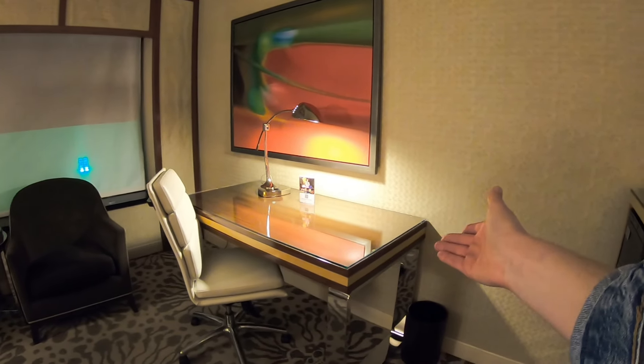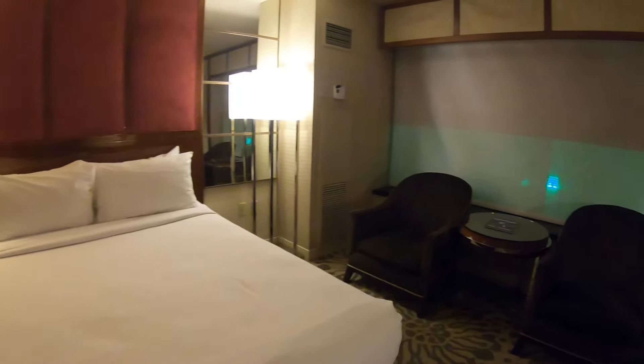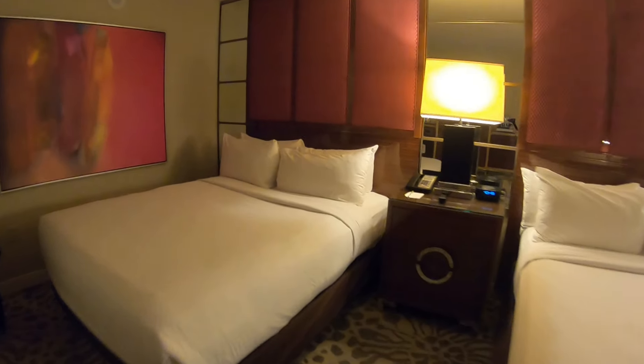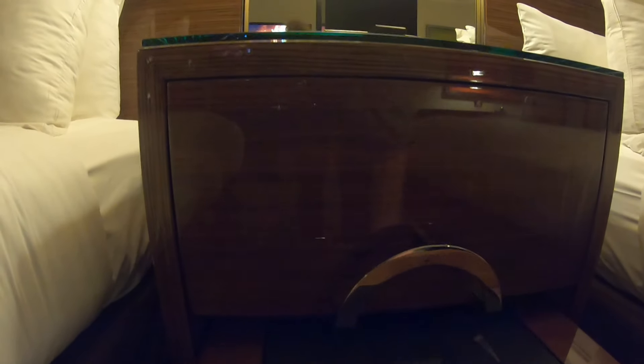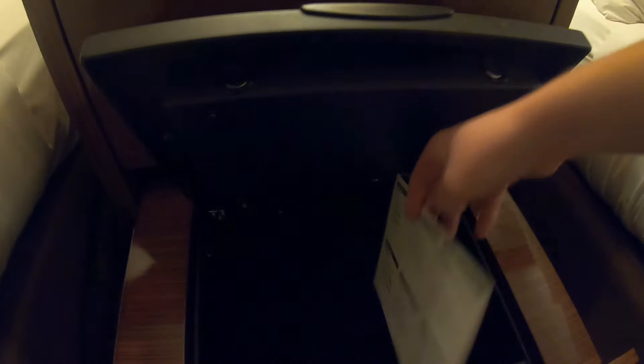If you are here for a work trip, there's a nice big desk right here with a nice light and chair, and then of course two additional chairs. You do have two queen size beds in this room, and in the middle you've got more storage. Down here is where your safe is, and there are even instructions on how to use the safe — didn't expect it to be right there.